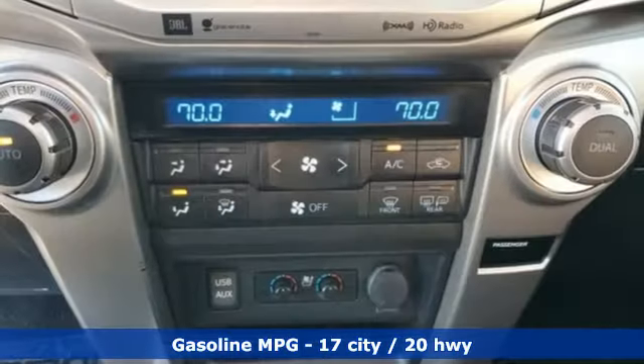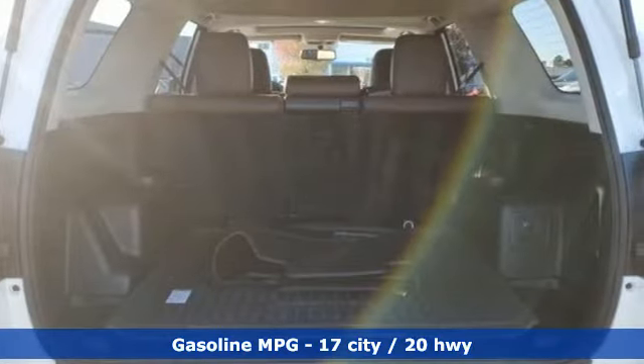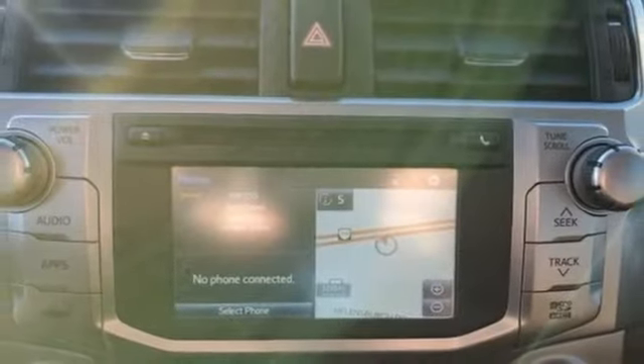V6 engine. Dual zone climate control. Integrated navigation system. Auto dimming rear view mirror. Driver memory seats. Memory exterior door mirror settings.